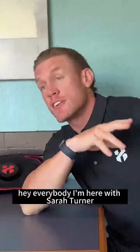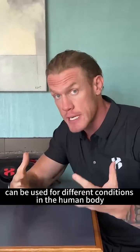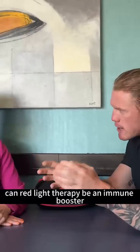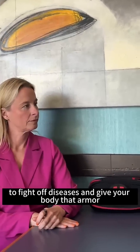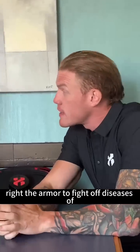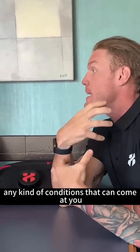Hey everybody, I'm here with Sarah Turner. She is the red light therapy expert and I'm asking her different questions about how red light therapy can be used for different conditions in the human body. Can red light therapy be an immune booster to fight off diseases and give your body that armor to fight off diseases of any kind of conditions that can come at you?